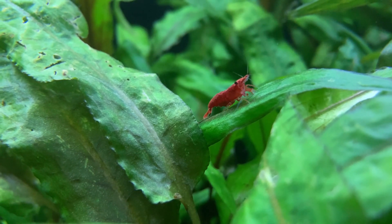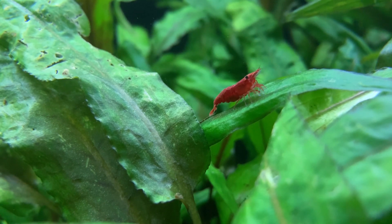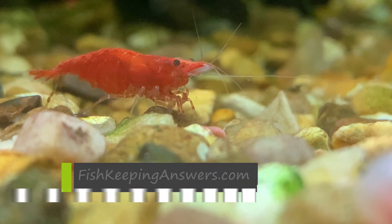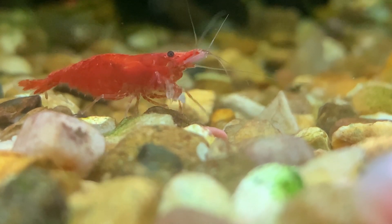I recently made a video that answered the question: what do red cherry shrimp eat? After releasing that video, which I've linked to in the description, several people contacted me to ask how often they should feed their red cherry shrimp. In this video, I'm going to answer that question.